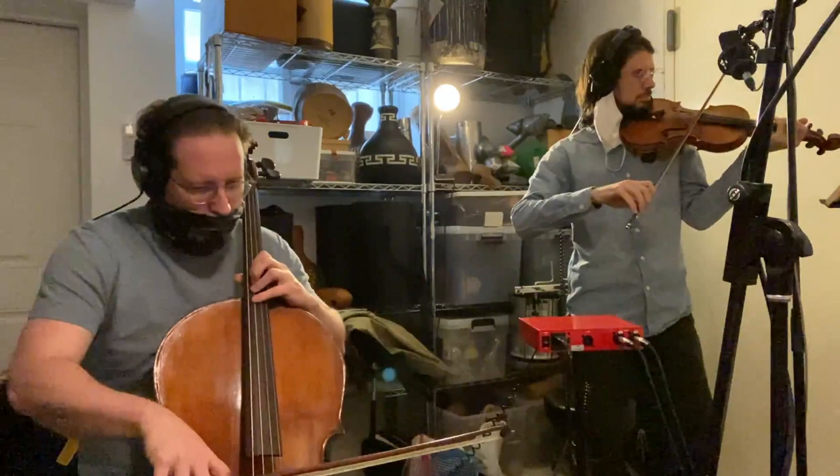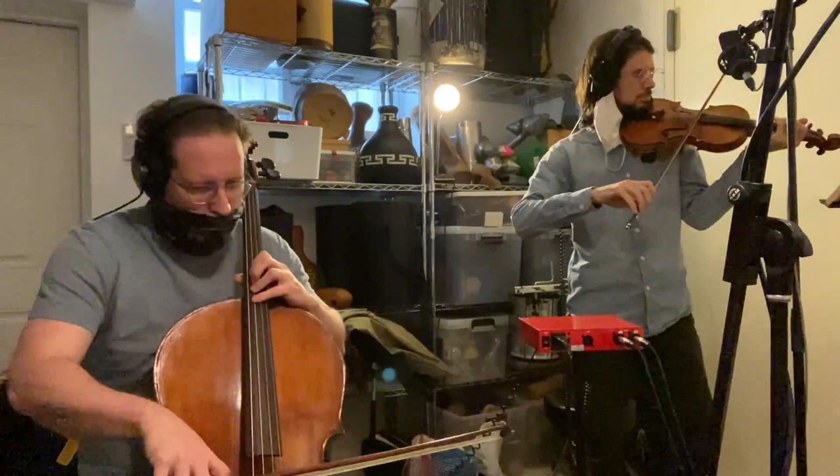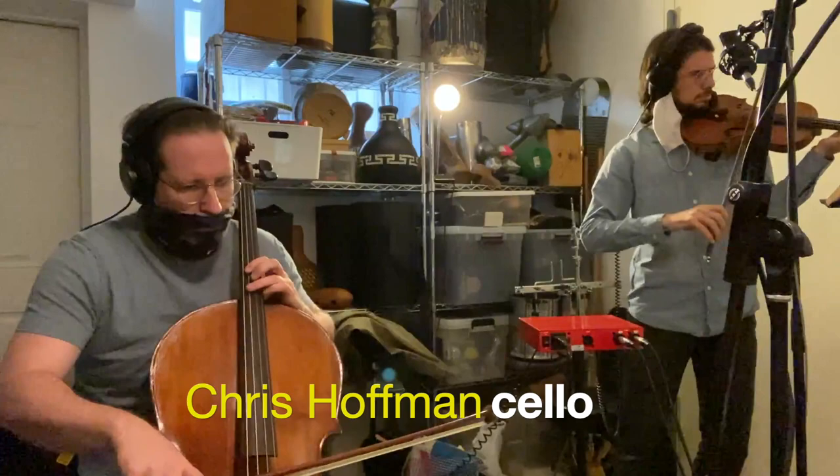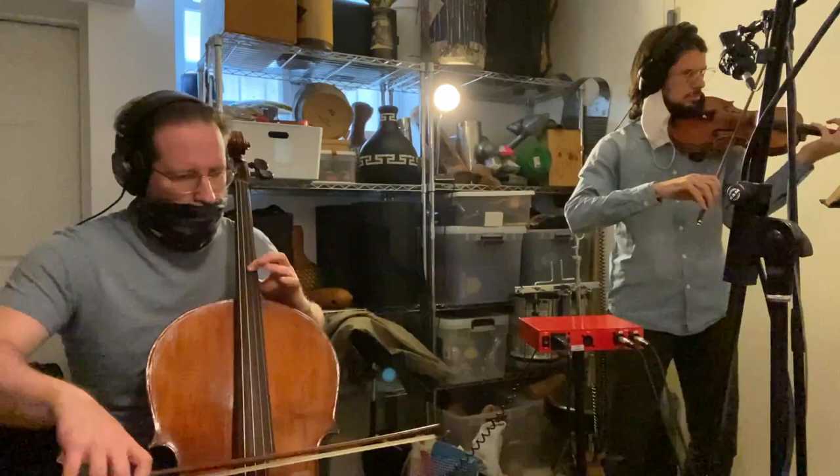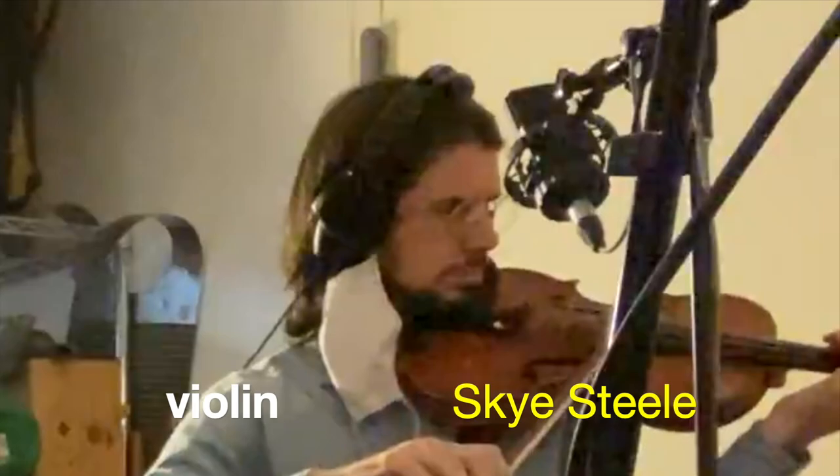I knew Sky Steel would be perfect for this, and he recommended Chris Hoffman. They had played together, so they had a great chemistry. Chris is a great cello feature on a tune called Le Cours du Jardin. Sky brought in the Rebecca, which is a traditional Brazilian fiddle, and he's featured on that on both Sagra and Merle the Pearl.